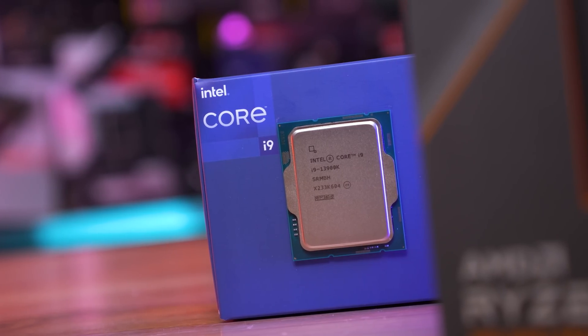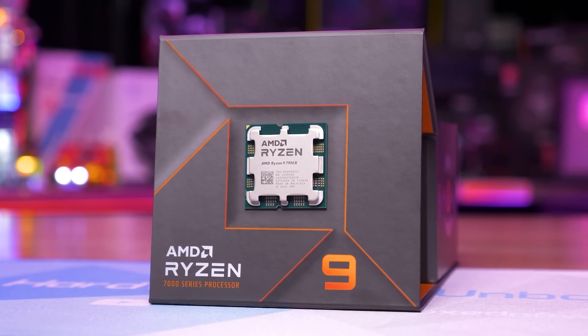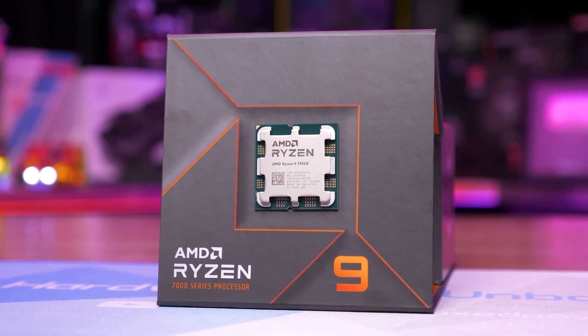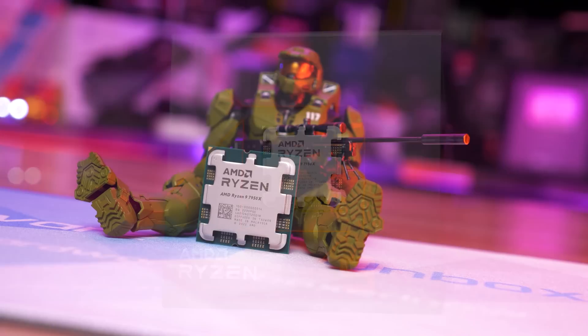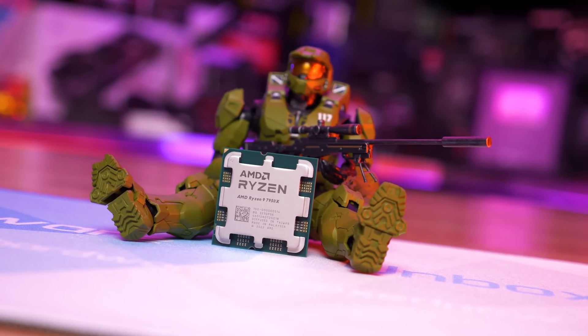From AMD, their upcoming Zen 5 series isn't expected to arrive until next year, and while claims of big IPC gains are exciting, if you need to build now, waiting until 2024 won't really be an option. In any case, right now is as good as any time to buy your next CPU.